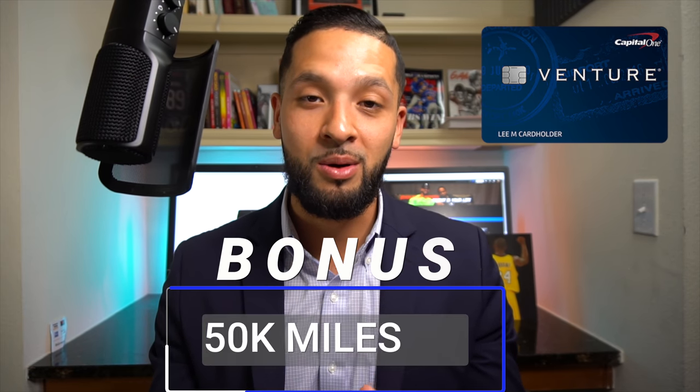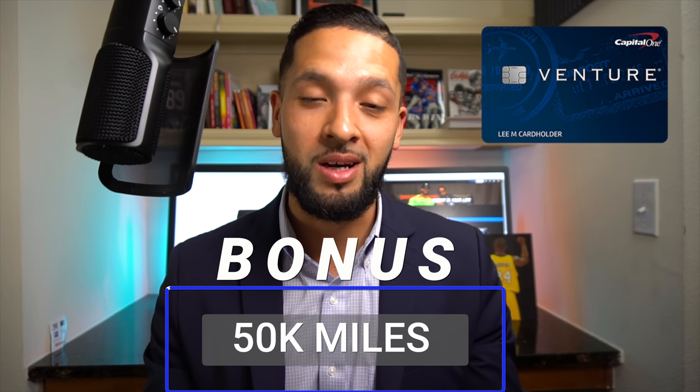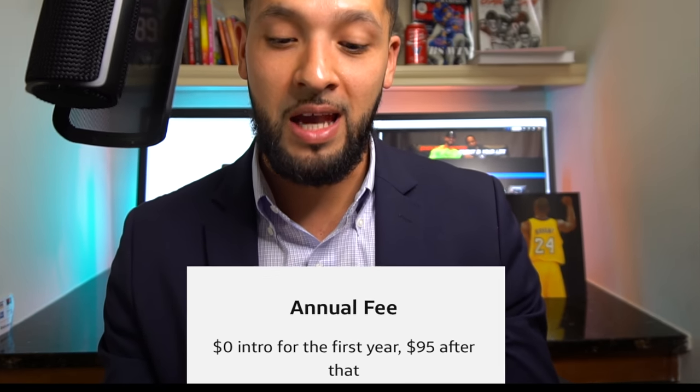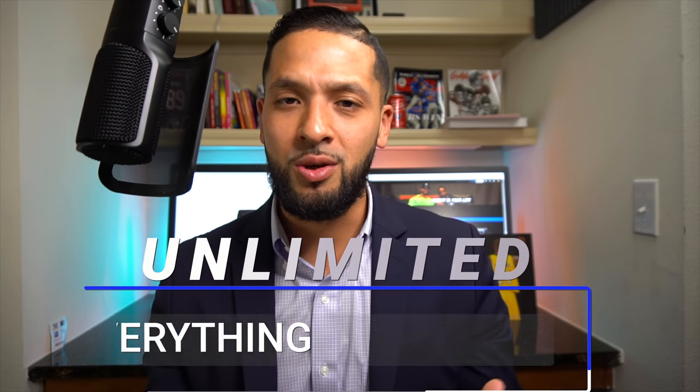Next on the list is the Capital One Venture card. You're going to get a 50,000-mile signup bonus for hitting the minimum spend of $3,000 in the first three months. 50,000 miles values at around $700. The great thing I like about this card is that you get the annual fee waived for the first year — so it's a zero annual fee introductory rate — and you get 2x unlimited miles on everything you spend.